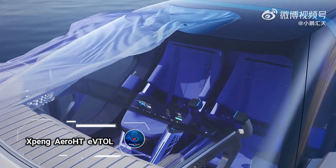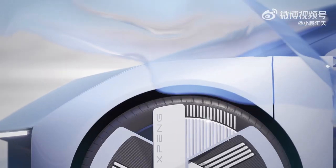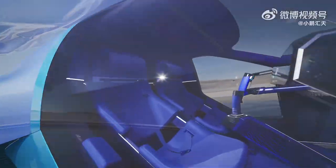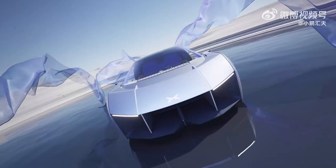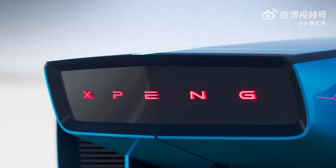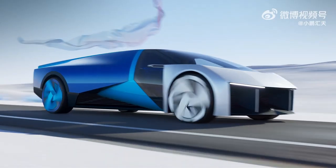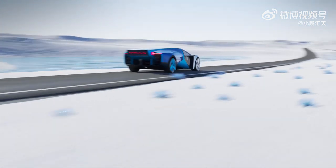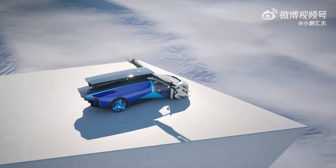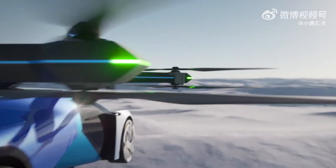The Xpeng Aero HT eVTOL is an electric vertical takeoff and landing aircraft developed by Xpeng Motors, a Chinese electric vehicle manufacturer. This innovative vehicle consists of two parts: a ground module that can be driven like a regular car, and an air module that allows it to fly. Designed for personal transportation, it is suitable for both commuting and leisure, offering a potential solution to traffic congestion and air pollution in urban areas.